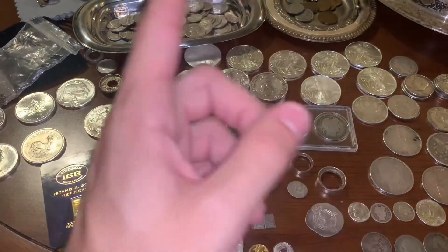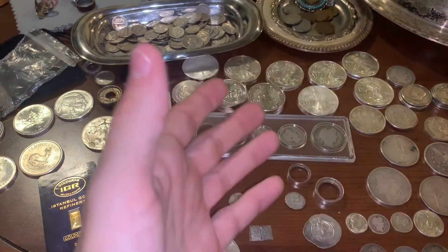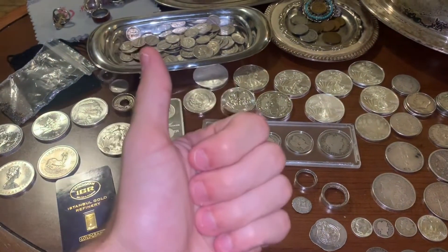I thought I'd show you guys this. This is going to get edited into the other videos, and I hope you guys really enjoy it. I'll show you guys the next coin shop.